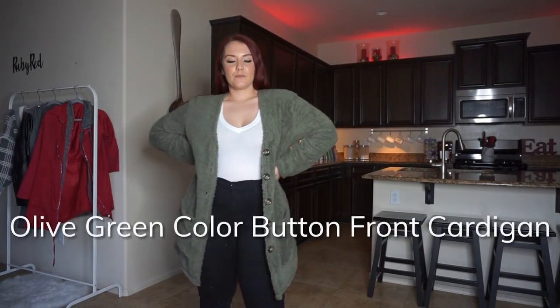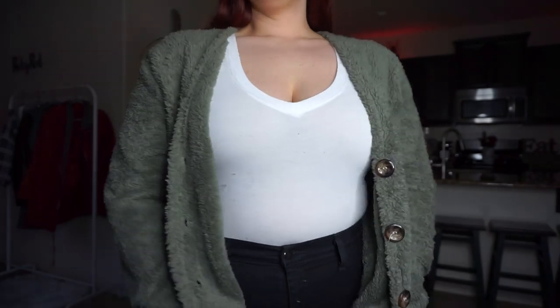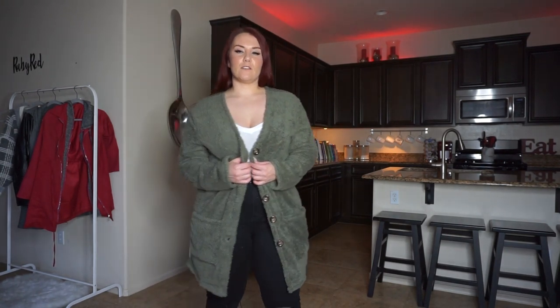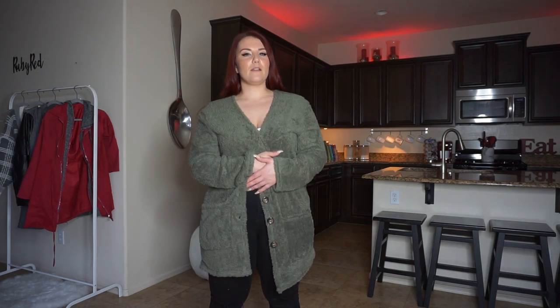This is the Olive Green Button Front Cardigan. It's super soft — honestly this is the softest out of all the jackets and I could just wear this all day because it's so soft, warm, and comfortable. I love olive; it's a great color for fall. I'm glad this one has pockets — two pockets in the front which are just necessary for this type of cardigan. It does button up down the front so you can button it all the way or leave it completely unbuttoned.